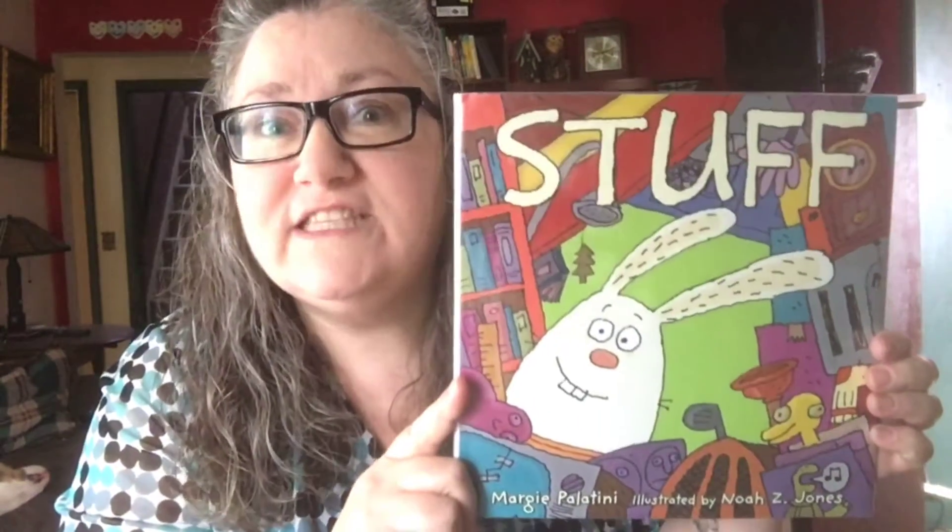They can all snuggle up together in the nice cave. It's a cute story about having too many belongings. I know there are other picture books out there, so I started poking around. I remembered this one with the rabbit but I couldn't remember who wrote it. I did some searching and finally found it — and I should have known it was by Margie Palantini because she's one of my favorite authors. It's simply called Stuff.